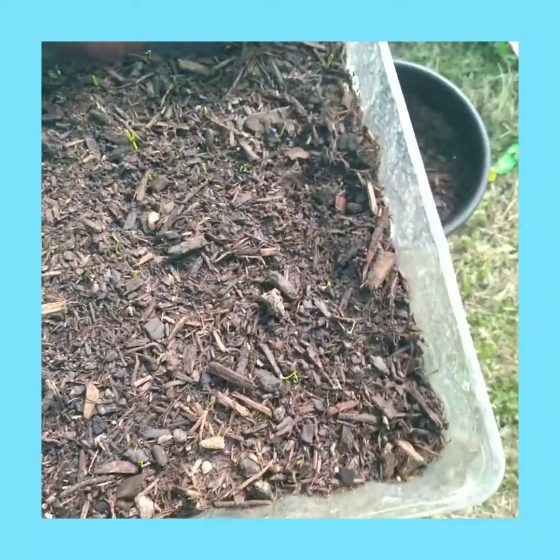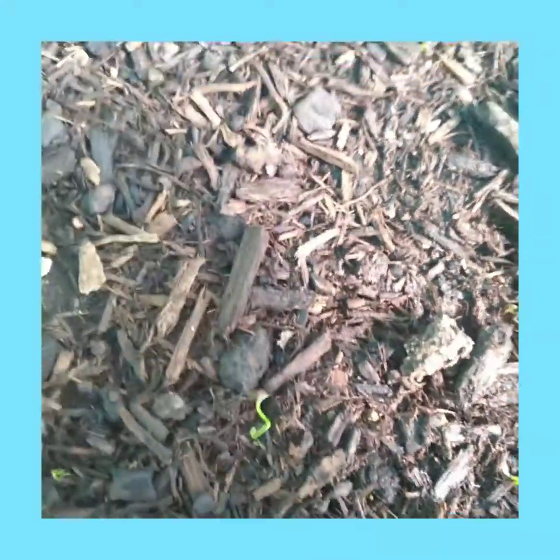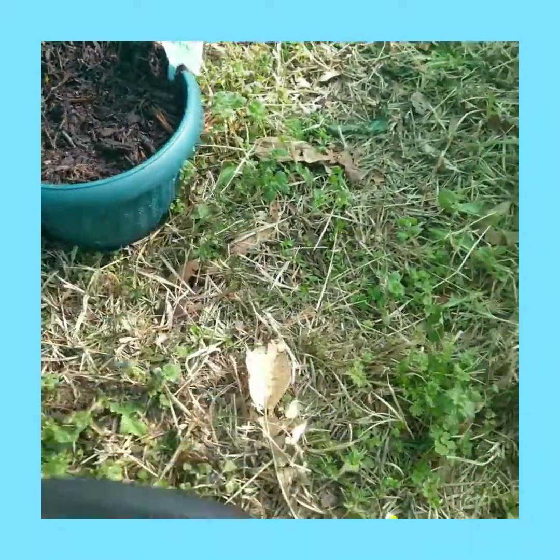This is my green onions here. There's some green in here as well. There were some of those that were coming up barely.